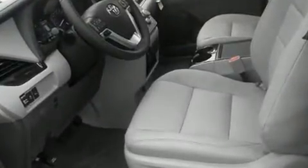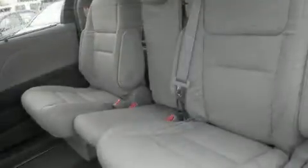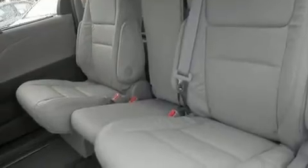Top features include remote keyless entry, a power seat, a blind spot monitoring system, heated seats, a power lift gate, lane departure warning, and cruise control.